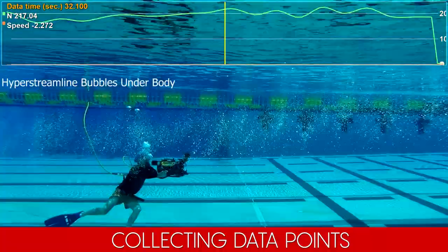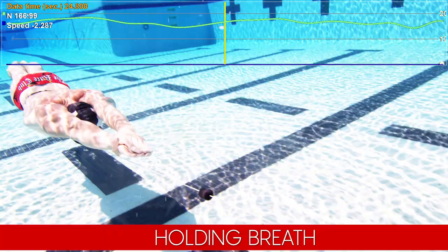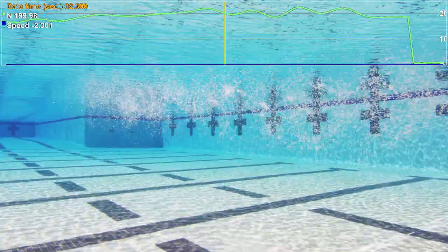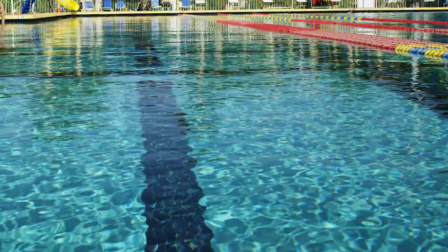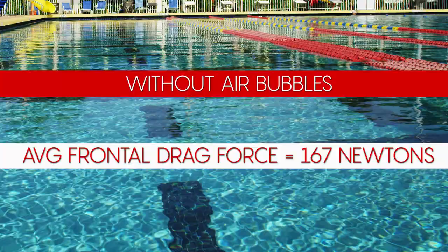While holding the same hyper-streamline position, Niko held his breath during the first half of the 50-meter test and exhaled air bubbles through his nose during the second half. In the first 25 meters with no air bubbles under his chest, Niko's average frontal drag force was 167 newtons. In the second half with air bubbles under his body, the average frontal drag force was 151.5 newtons — a reduction of 9.3 percent.